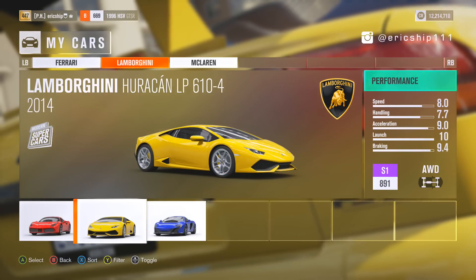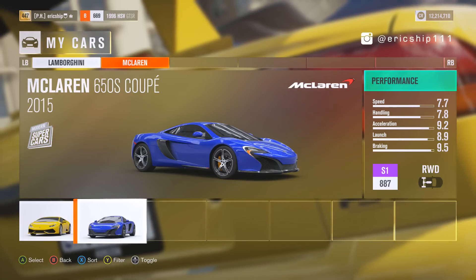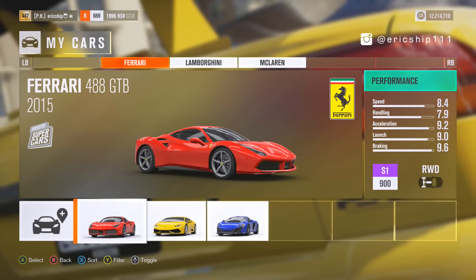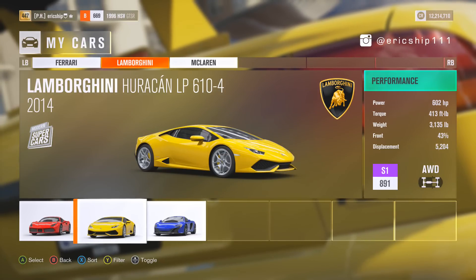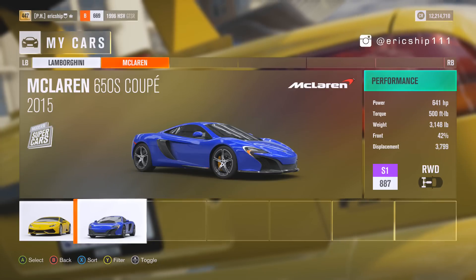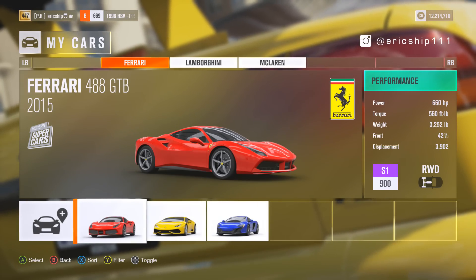First, the Huracan's launch — being all-wheel drive, it scored a perfect rating out of 10, and the McLaren speed is the lowest, scoring a 7.7, which is quite a big gap in comparison to the 488 GTB. Looking at the real performance figures, the Huracan is the weakest, putting out the least torque and horsepower, however it does possess an all-wheel drive layout. In terms of weight, all cars are roughly similar, with the 488 GTB just slightly being the heaviest.